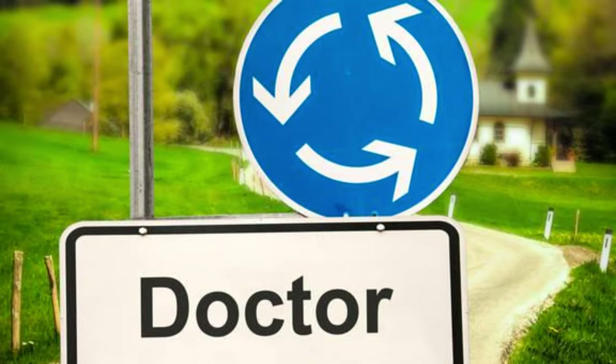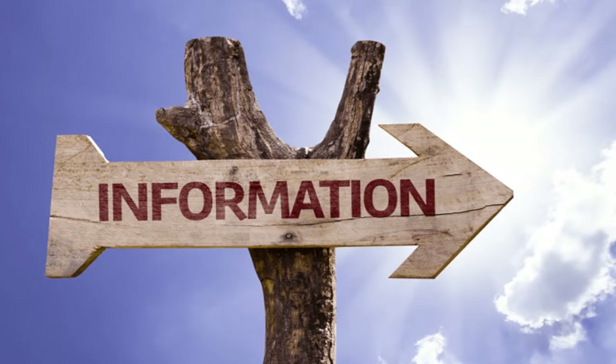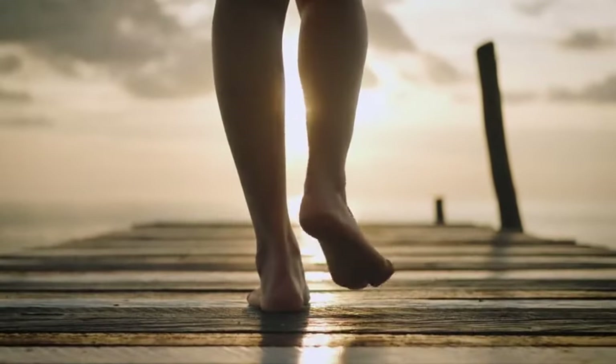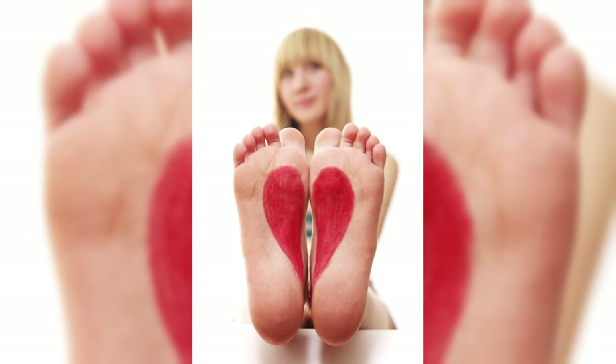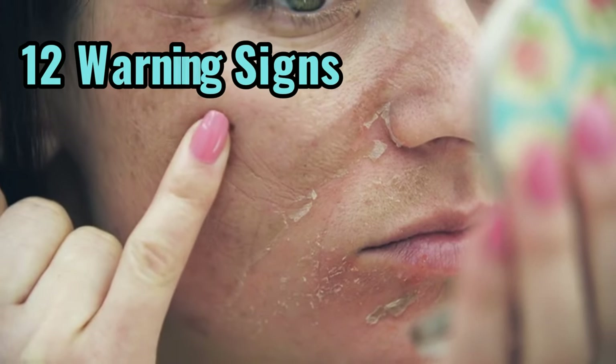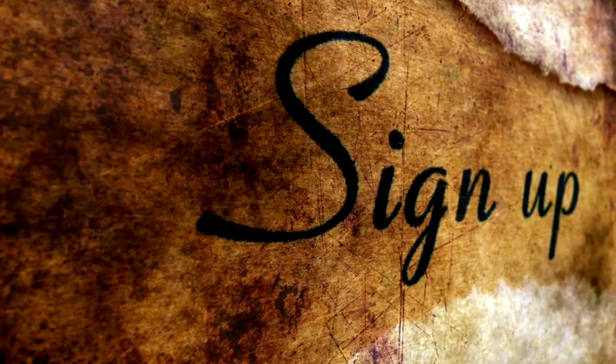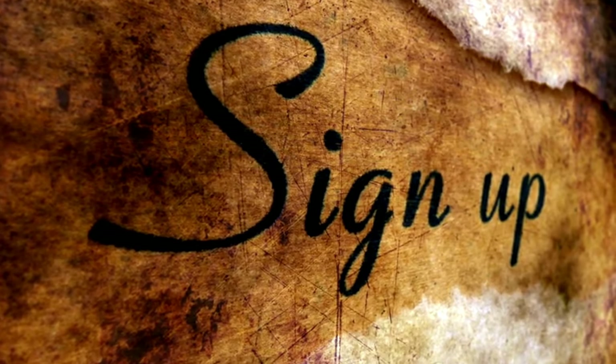But before we dive in, a quick reminder: we're not doctors. This video is for informational purposes only. Always consult with a healthcare professional for personalized advice and guidance. Now, with that out of the way, let's embark on a journey to discover what your feet might be trying to tell you about your liver's health. From subtle hints to more obvious red flags, your feet can provide valuable insights into your liver's condition. We'll explore 12 warning signs to watch out for, from swelling and skin discoloration to texture changes and beyond. By understanding these signs and their potential implications, you'll be better equipped to take proactive steps in safeguarding your liver health and overall well-being.